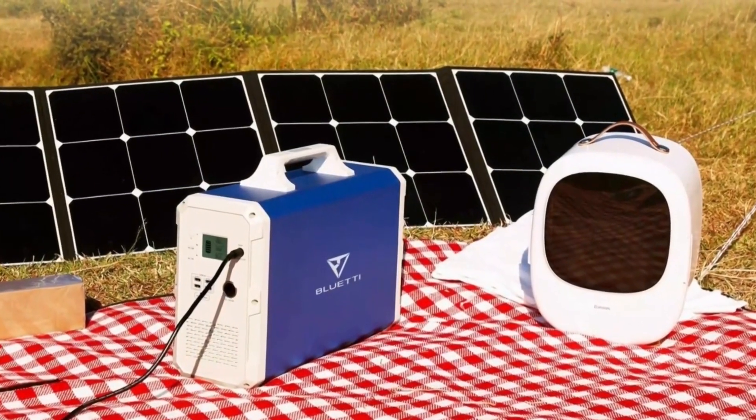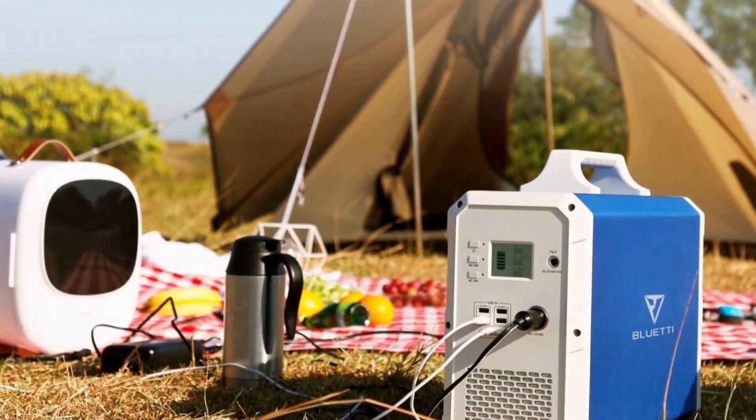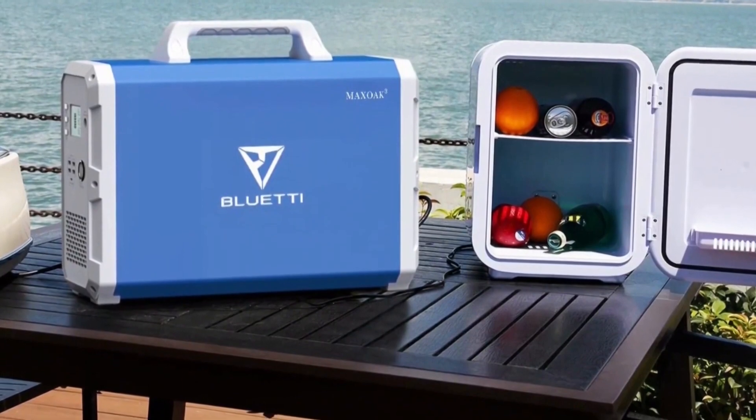A solar generator is also quieter and cleaner than a fuel generator. It produces no smoke or vibrations. You can use it anywhere, including in poorly aerated indoor spaces.